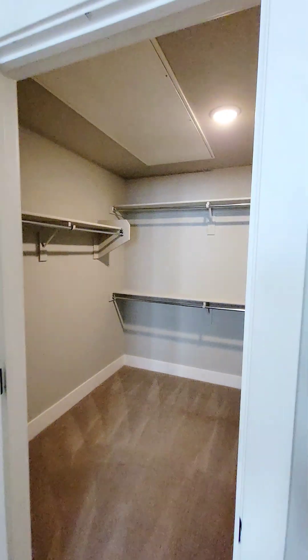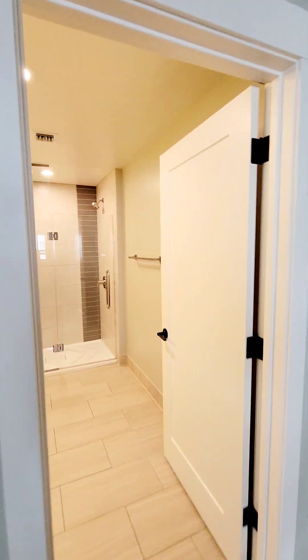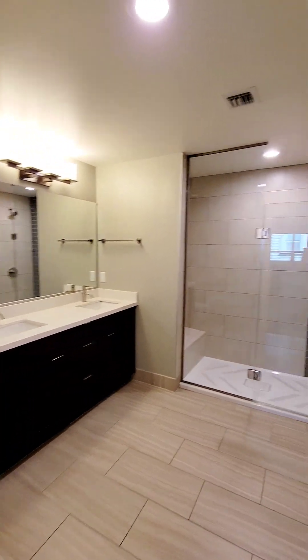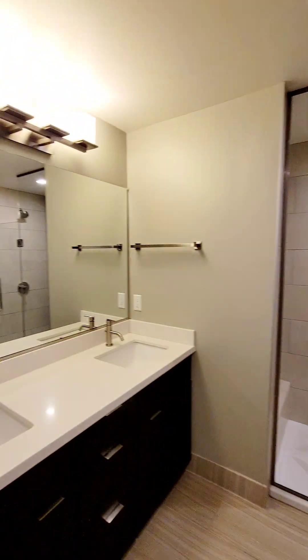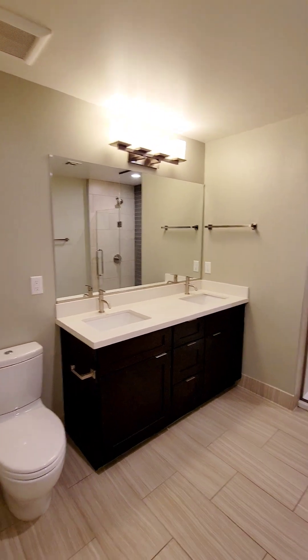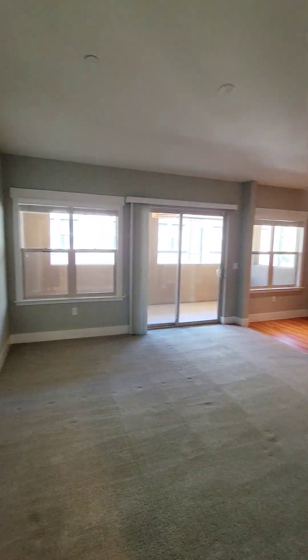Let's check out the bathroom — there's a nice double vanity sink and a beautiful shower. Lots of space in here.